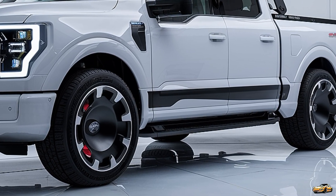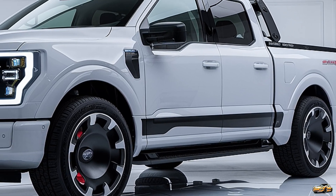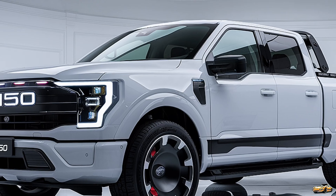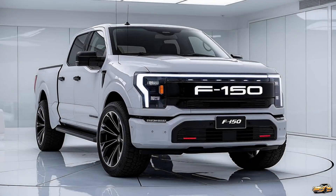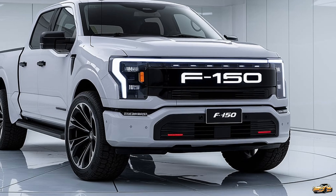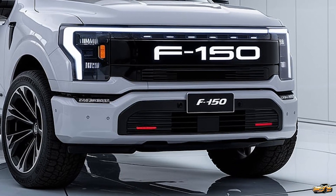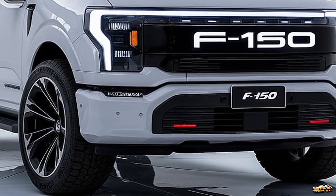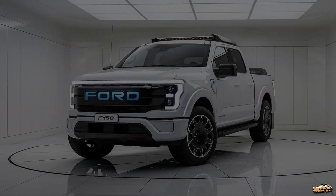Let's discuss the innovative features that make the 2025 F-150 Lightning stand out. One of the most exciting aspects is the truck's ability to serve as a mobile power generator. With ProPower Onboard technology, you can use the Lightning to power tools or appliances while on job sites or during camping trips. The truck can deliver up to 9.6 kilowatts of power, meaning you can run multiple devices simultaneously — a game-changer for contractors and outdoor enthusiasts alike.